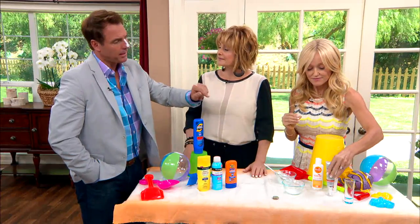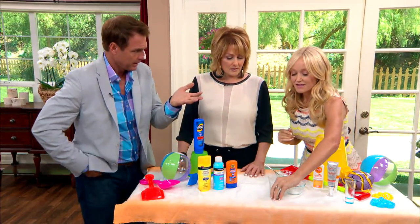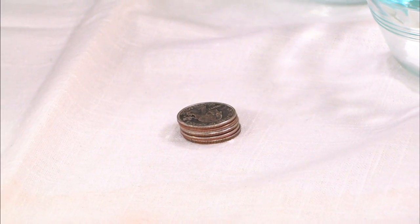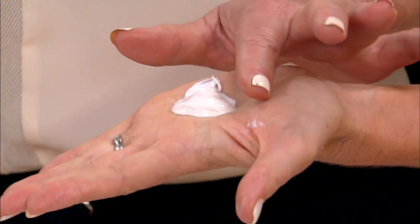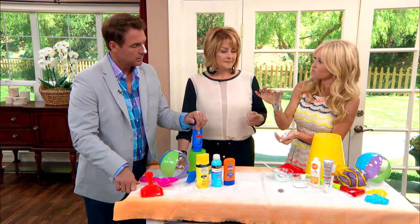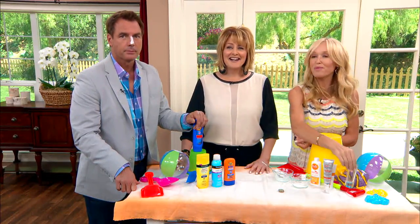You have to apply sunscreen correctly — this is a huge do. Not applying enough is one of the biggest mistakes. For your face, picture a pile of five quarters, which is about this much sunscreen — and all of that needs to go on your face. Reapply that every two hours. For your body, you need a minimum of an entire shot glass worth of sunscreen.